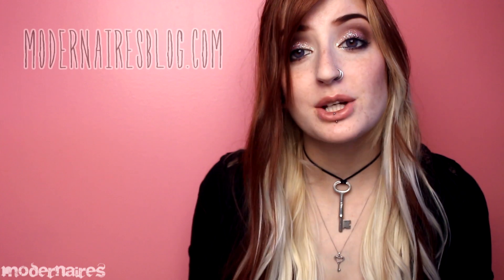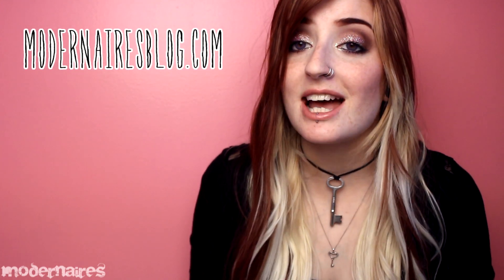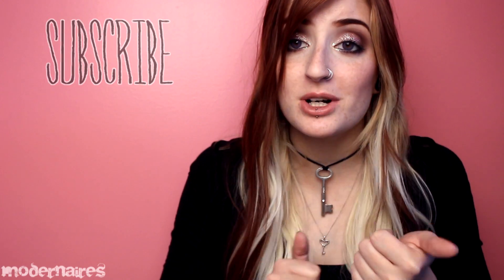Let me know if you plan on checking this one out and what your thoughts are in the comments below. As always, don't forget to check out my blog for more details, photos, and swatches, and like, comment, and subscribe to show your support. I hope you found this review helpful and that you have a fantastic day — thank you so much for watching!